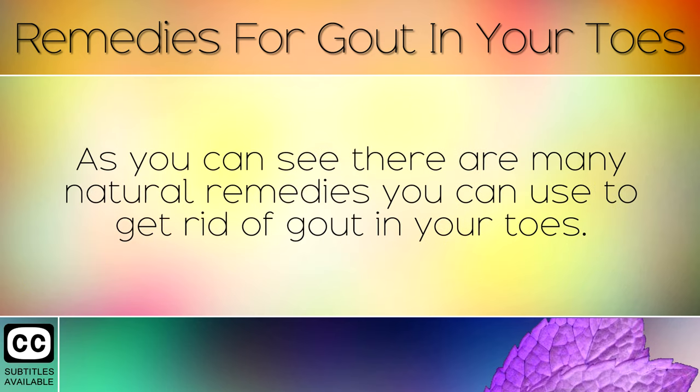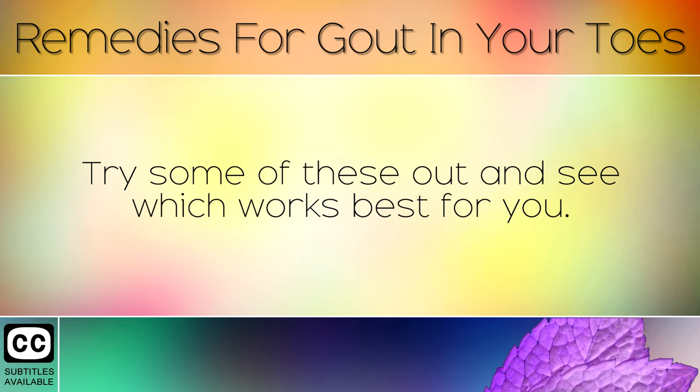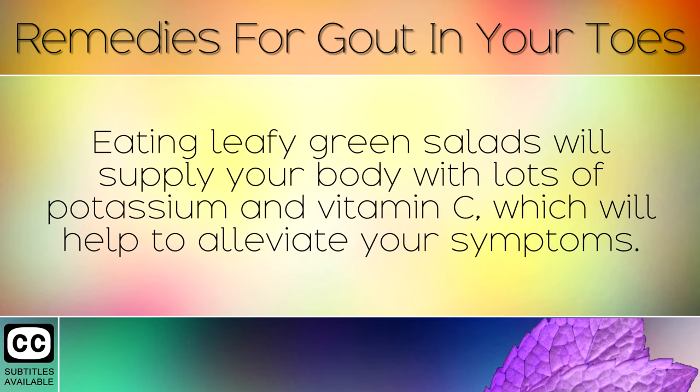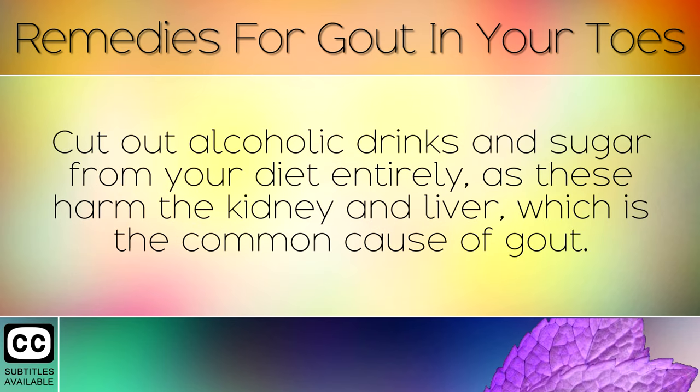As you can see, there are many natural remedies that you can use to get rid of gout in your toes. Try some of these out and see which works best for you. You may need to lower your consumption of meat during a gout flare-up. Eating leafy green salads will supply your body with lots of potassium and Vitamin C, which will help to alleviate your symptoms. Cut out alcoholic drinks and sugar from your diet entirely, as these harm the kidney and liver, which is a common cause of gout.